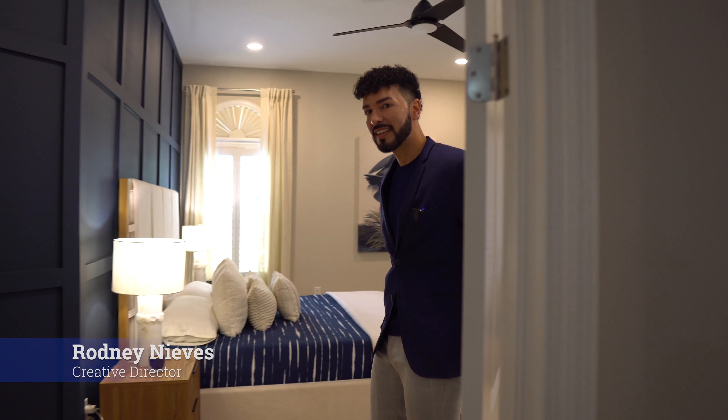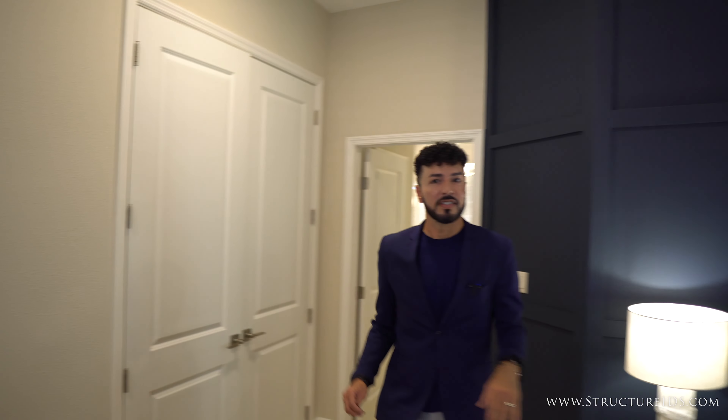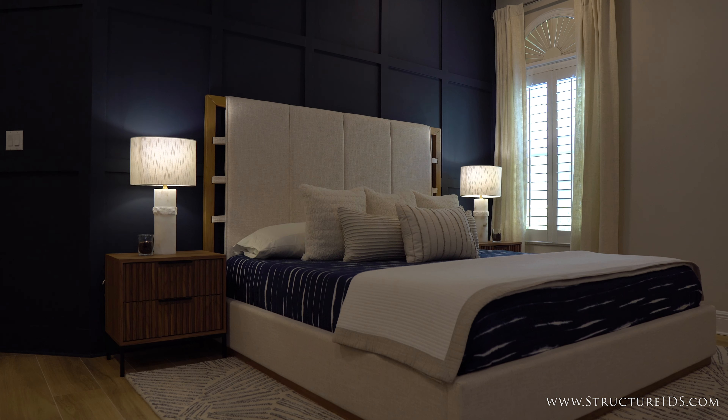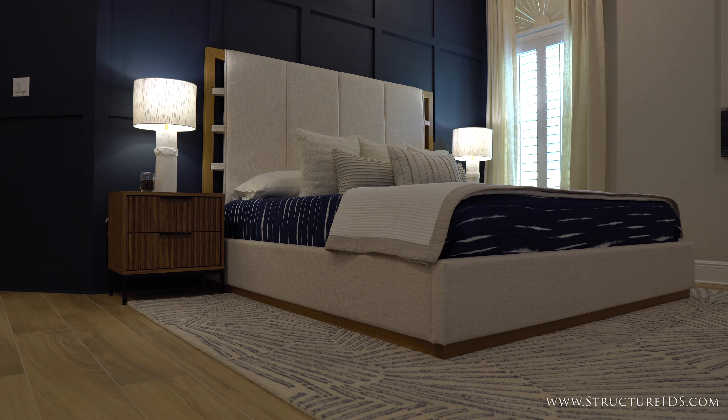Hi guys. I want to show you what a primary bedroom suite makeover looks like. In this particular bedroom, what we wanted to capture was the essence of a sanctuary feel, a peaceful serenity, and with that, that inspired the color palette.